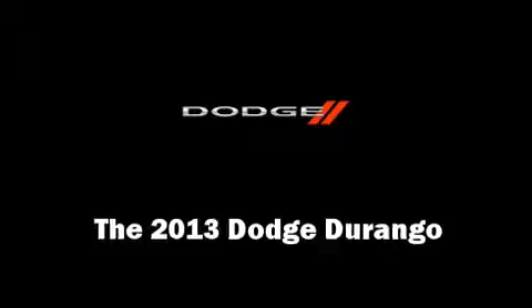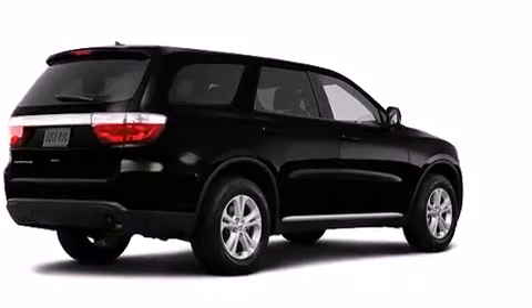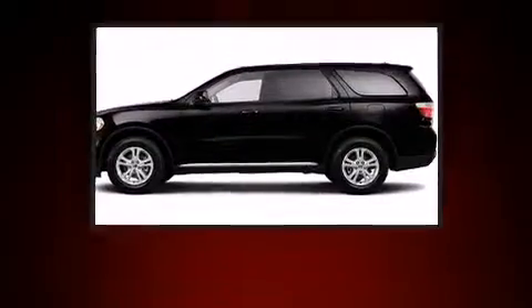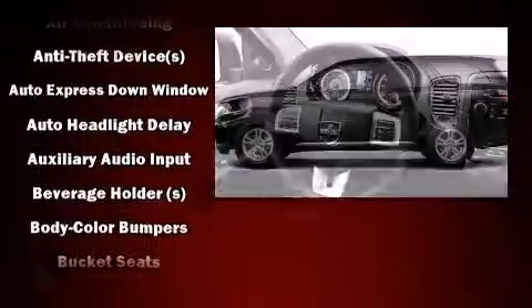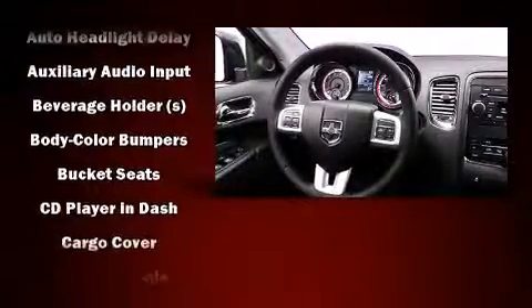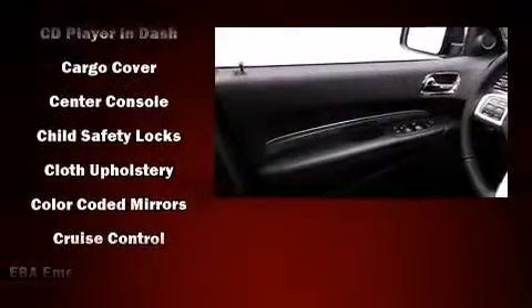Come test drive this 2013 Dodge Durango. It features an automatic transmission, rear wheel drive, and a refined six-cylinder engine. It's equipped with tons of terrific amenities that won't break your budget, such as remote keyless entry and a tachometer.